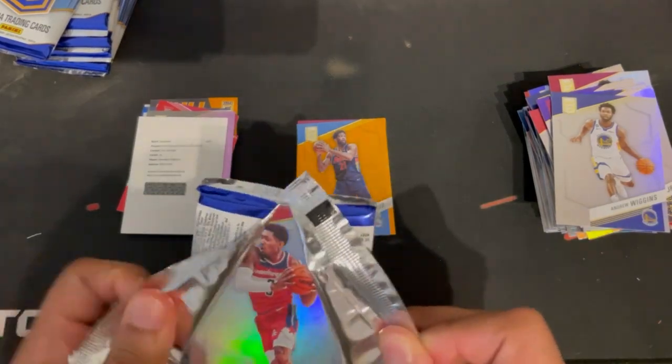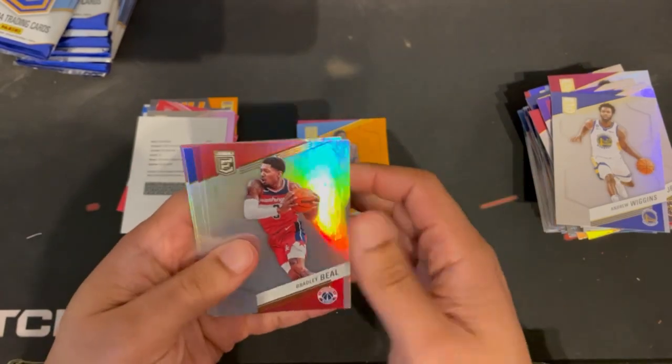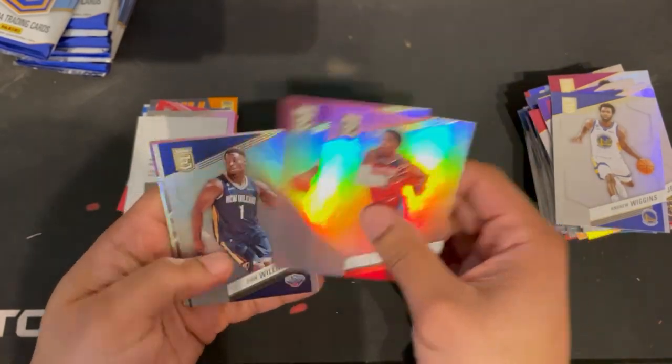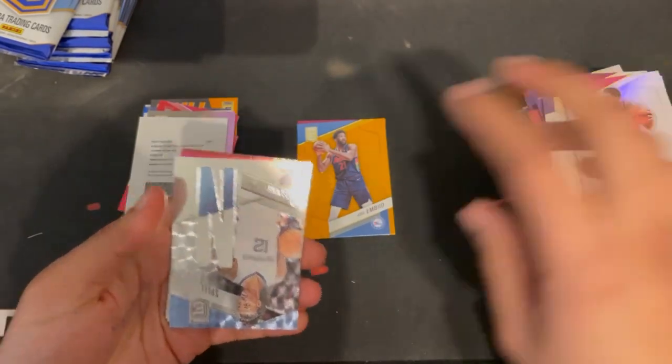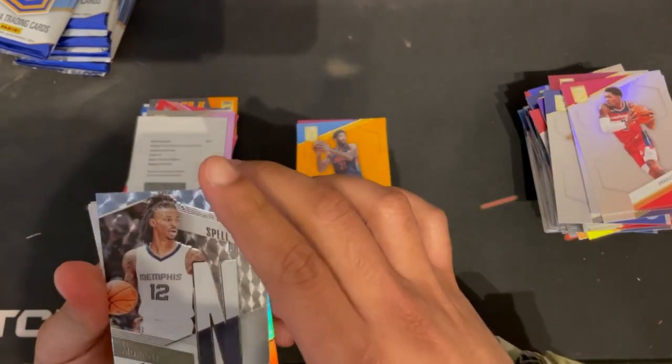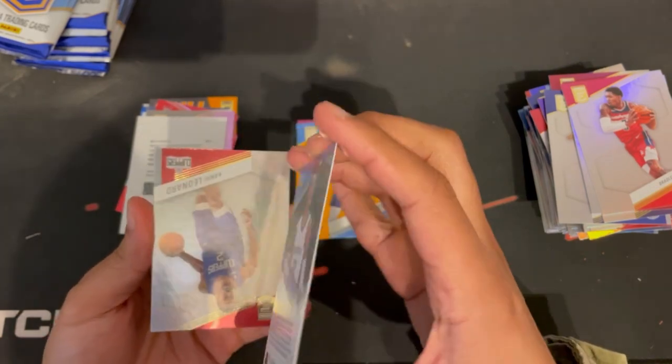Seven more packs to open and a whole other box. Bradley Beal, Damian Lillard, Bio — I prefer Zion. Oh snap, got a Ja Morant insert right here.